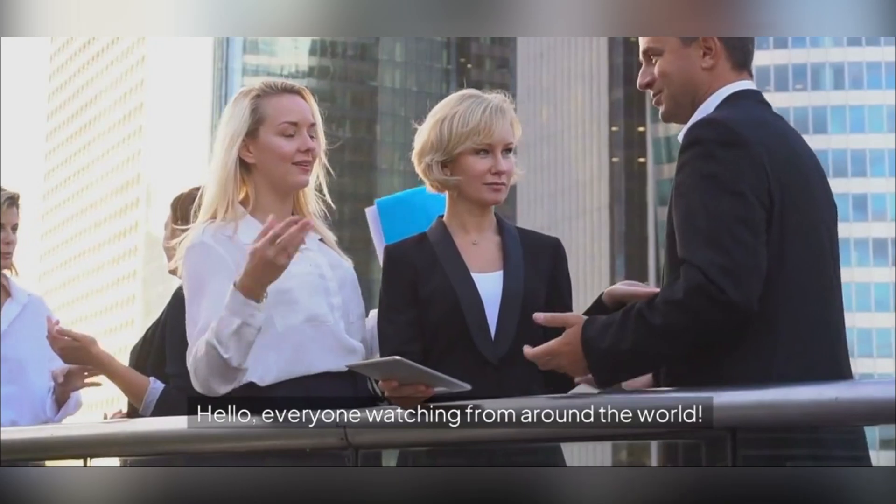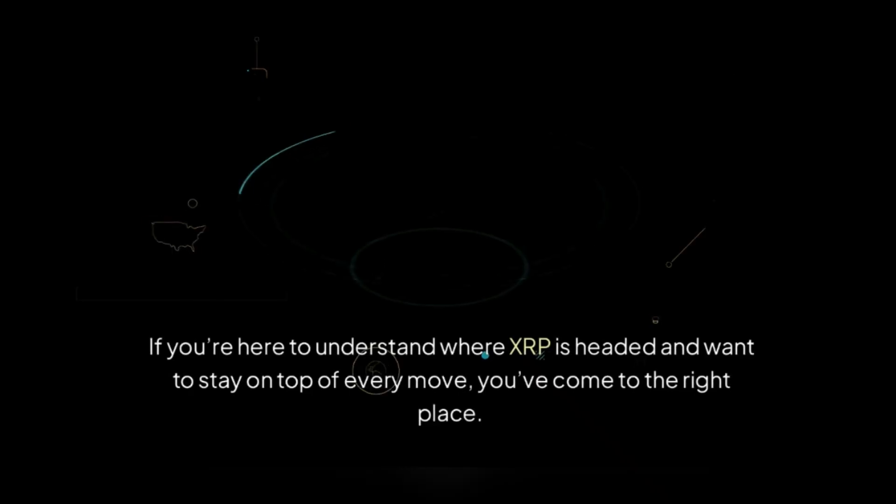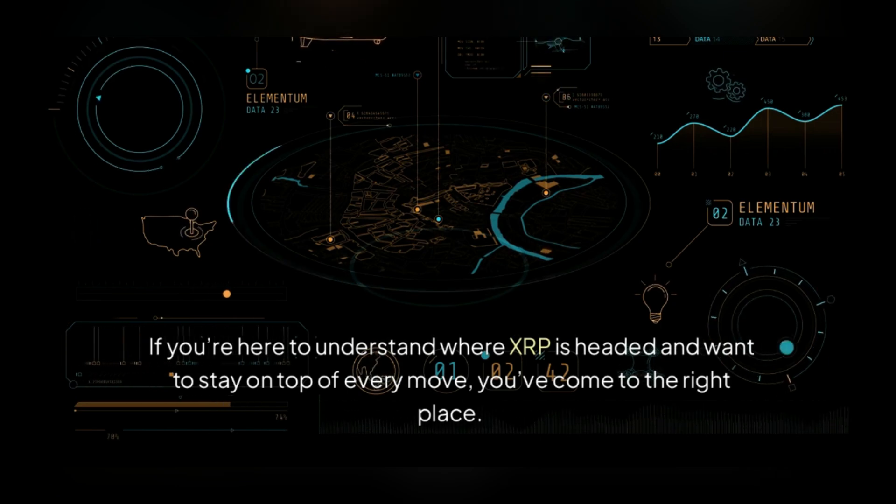Hello everyone watching from around the world. Welcome back to another exciting episode of Zaki Crypto Update, where we dive deep into the crypto space, uncovering hidden trends and giving you the best insights to stay ahead. If you're here to understand where XRP is headed and want to stay on top of every move, you've come to the right place.